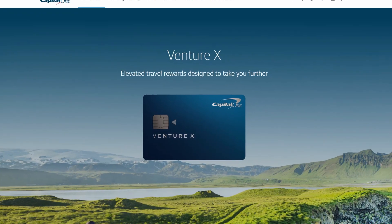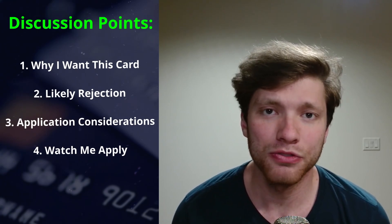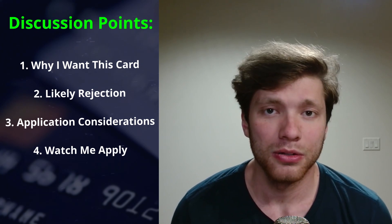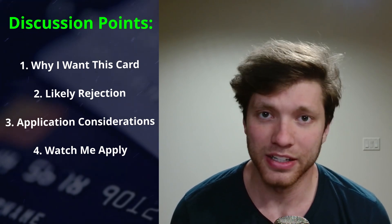Today I'm going to be applying for the Capital One Venture X credit card. This credit card has been on my radar for a while, however I have not yet been able to grab it due to the rather strict guidelines Capital One has for approving people for this card. In this video, I'm going to discuss why I want this credit card, why I likely won't be approved, some considerations when you are applying for this credit card yourself, and finally, I'm going to apply live and see if I get approved.